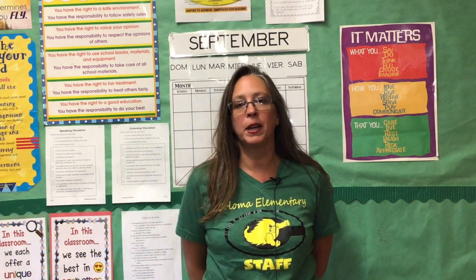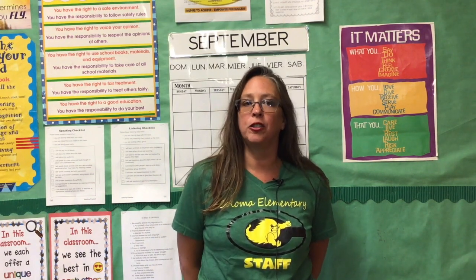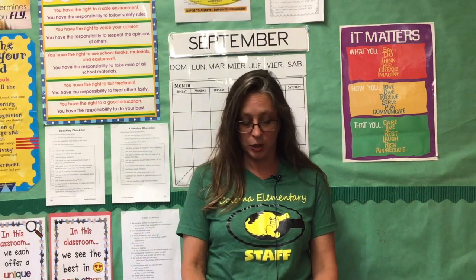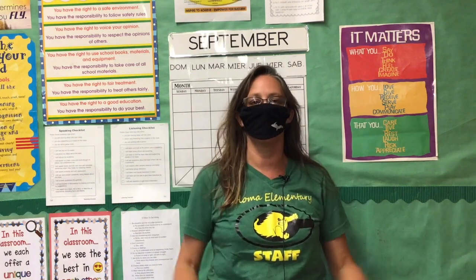I'm Mrs. Thumb. I teach third grade. This is my 31st year teaching for the Coloma School District. I'm really eager to meet each of you and excited to teach you math, science, social studies, reading, and writing. We're going to have fun this year, so welcome to third grade. My name is Melissa Jeske and I am a third grade teacher here at Coloma Elementary. This will be my 23rd year of teaching, my third year in Coloma, and I am so happy to be here. We'll be teaching all subject areas this year and are so excited to have the students back. Coloma students, mask up and welcome back.